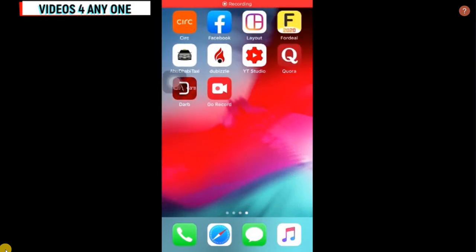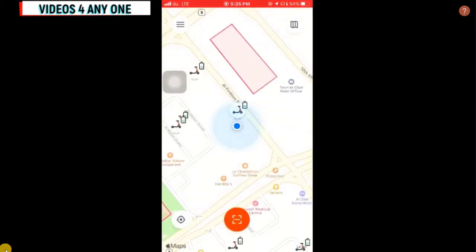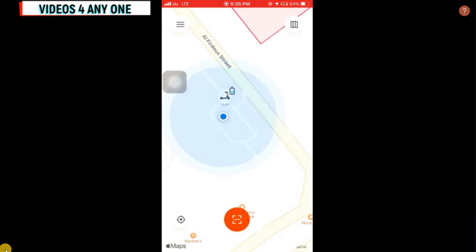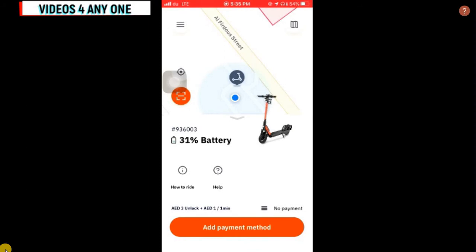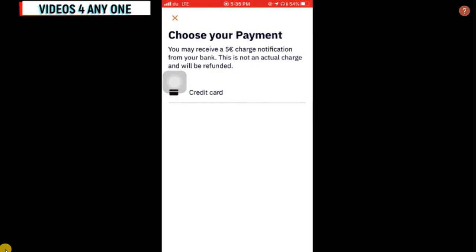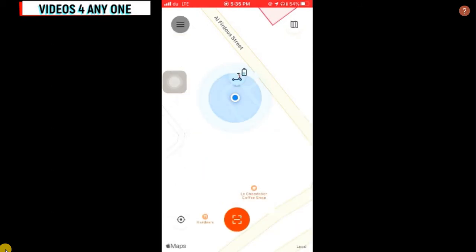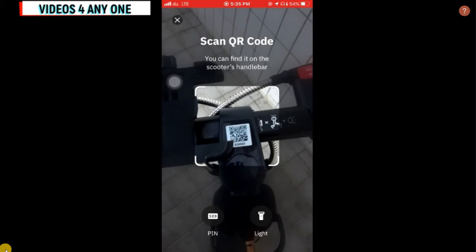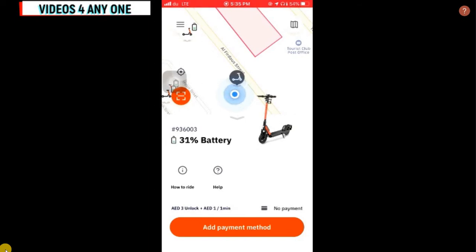I came to the nearest scooter. I opened the application and skipped entering the credit card details. You can see there is one nearby scooter. When I click on it, it shows the battery percentage — this one has 31% battery. I will now show how to scan the barcode. Once you open the scanner button you can see the QR code, and scanning it will automatically redirect to the scooter you are standing near.